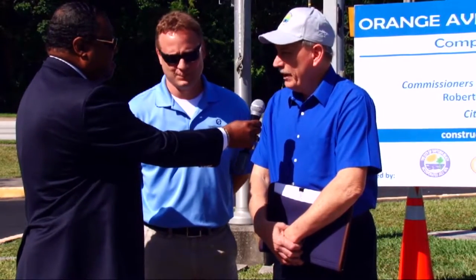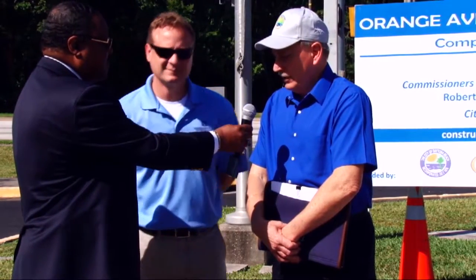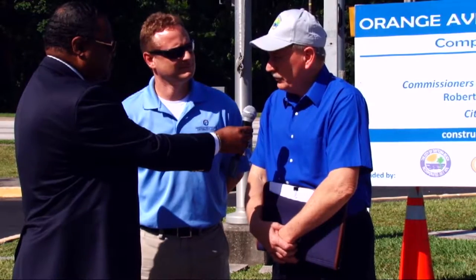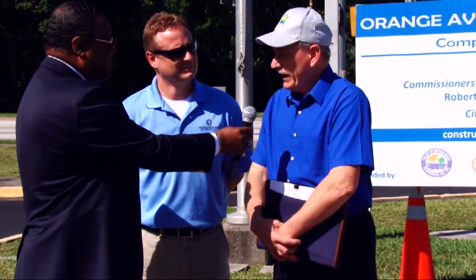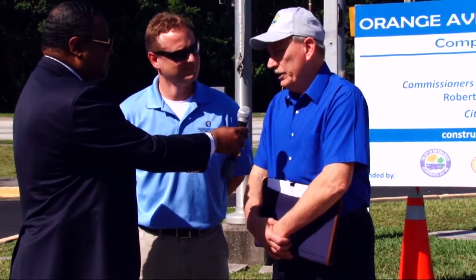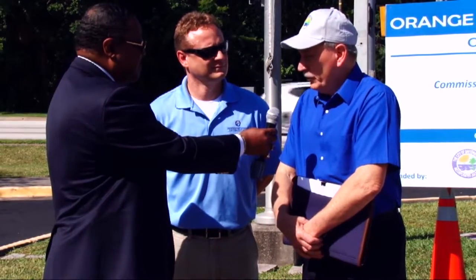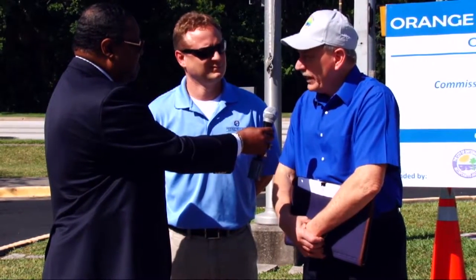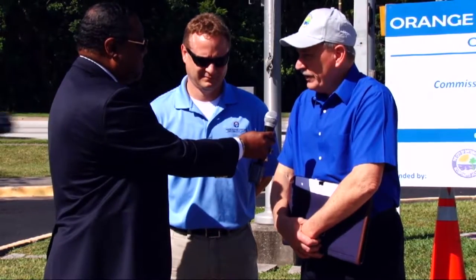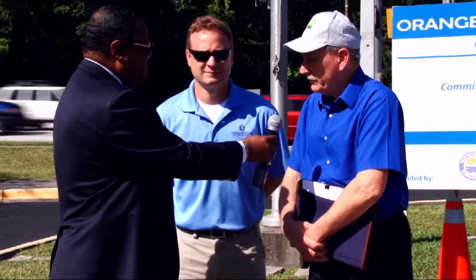No, sir. Absolutely not. In fact, this is one of the top five most troublesome projects that I've ever encountered — troublesome simply because of the constraints, the narrow right-of-ways, the age of the infrastructure and utilities underneath, and all the other factors that go along with a constrained facility. As you can see, Nova Road behind us is an arterial DOT roadway. Orange Avenue is going to be our gateway through midtown into downtown, and that's why we want this to be a first-class facility.